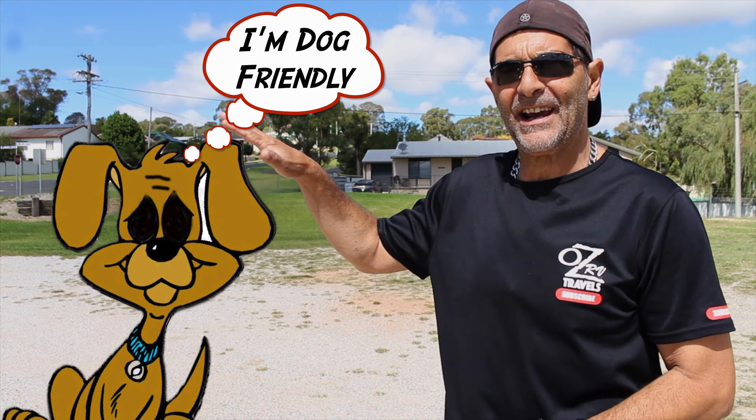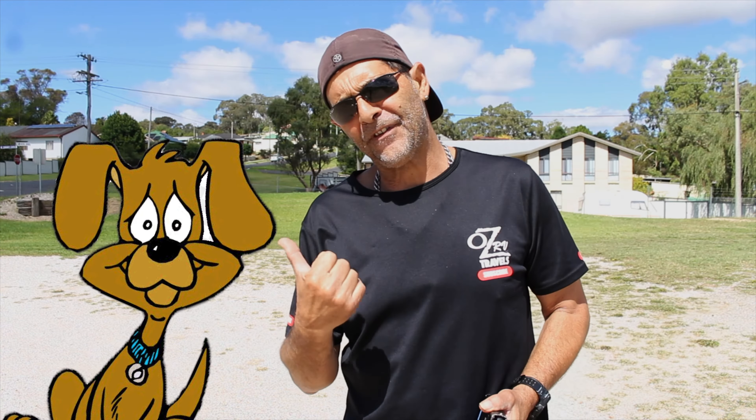Here's our little fuzzy friend again. When you see our fuzzy friend, you know this place is dog friendly. But they do say please keep your dog on a leash and pick up after your dog when they're finished.